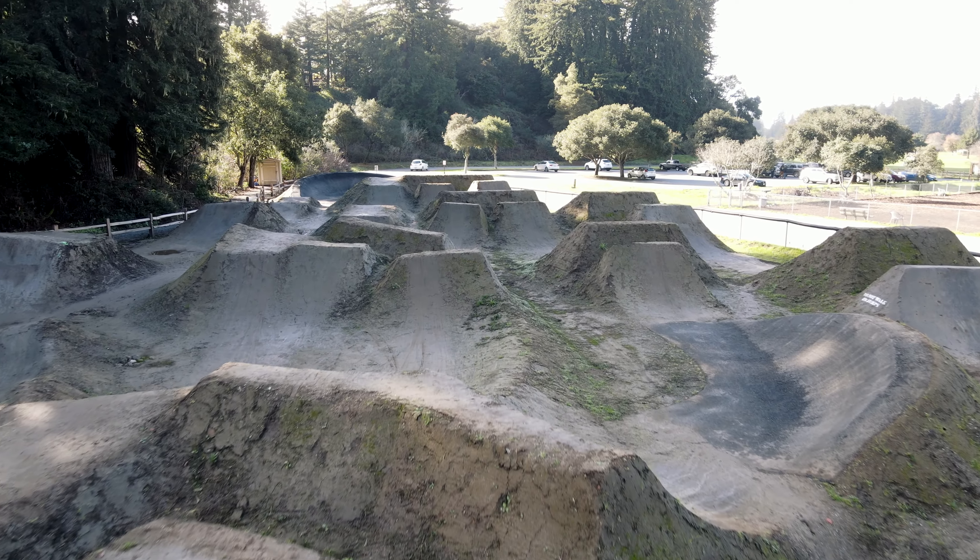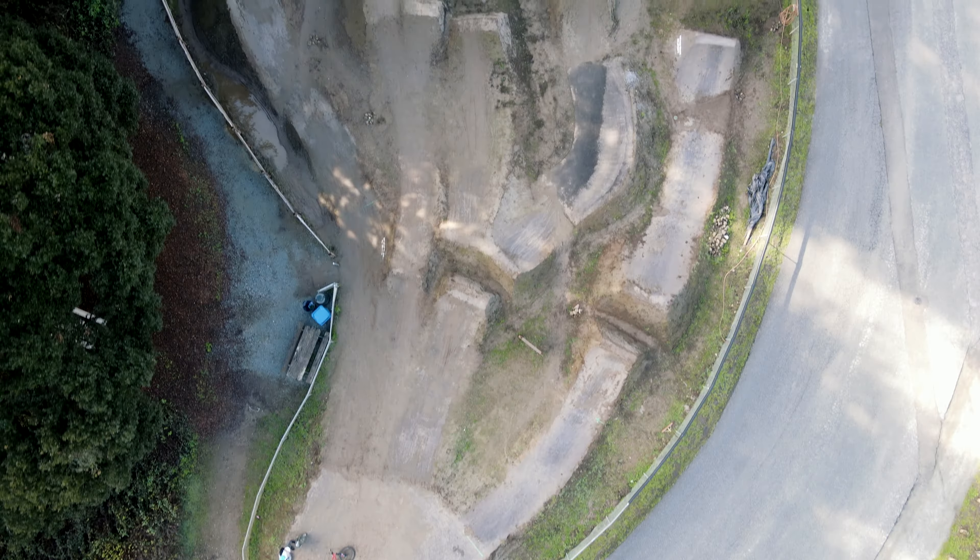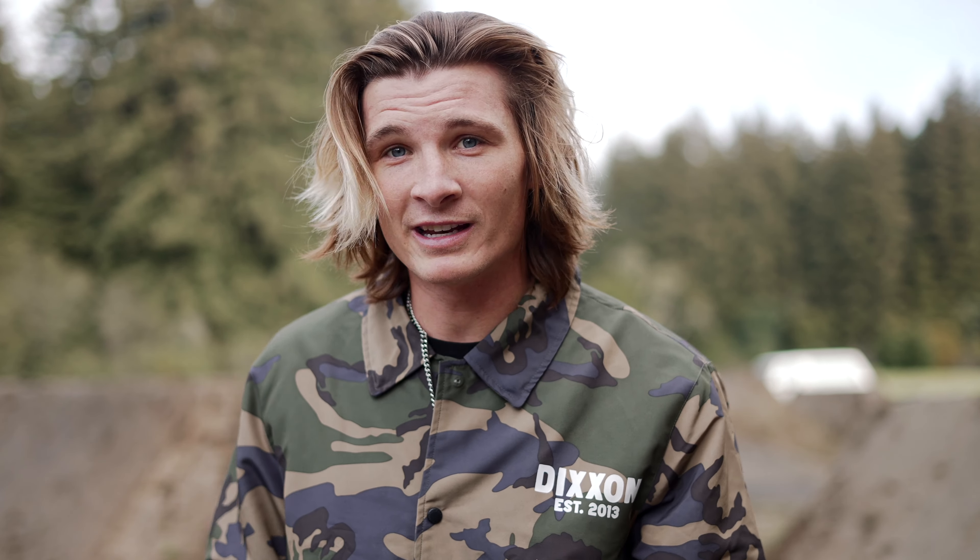It's pretty wet — I'm slipping all over the place, kind of sketchy. Let me break it down: there are three lines. There's the table line, which is like the mini line; the middle line, which has transitions into multiple lines; and then the big line. I haven't hit the big line yet, but the middle line is super fun and that's what I've been hitting.